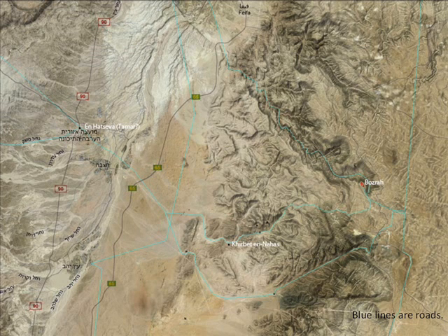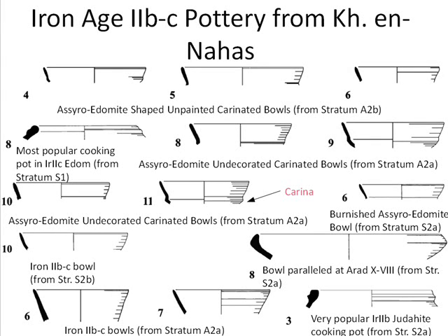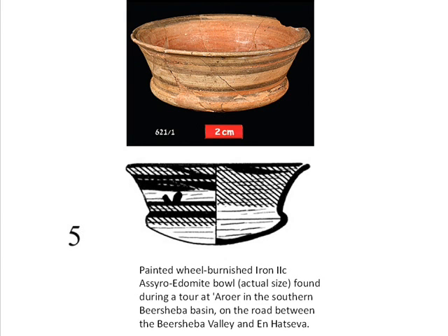Khirbet en-Nahas happens to be situated on the road between En-Hatzeva and Buseirah. The strongest evidence that Khirbet en-Nahas was not just re-founded as a fort, but was a thriving settlement in the Iron Age 2b to 2c, comes not from the architecture but from the pottery found there. The majority of the pottery found at Khirbet en-Nahas was Iron Age 2b and/or 2c — that is, 8th to 7th century BC. Among the most notable examples is a local variety of the Assyrian-style bowl, used in Assyrian centers in the Kingdom of Gaza and widely imitated in the highlands of Edom, and found in large quantities on the trade routes between Edom and Philistia.